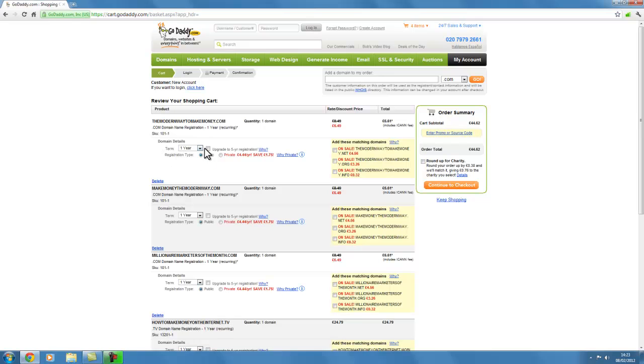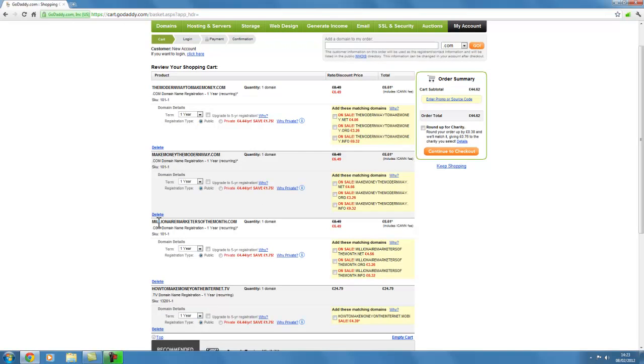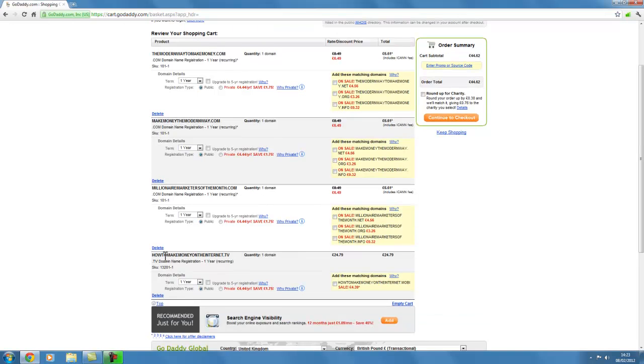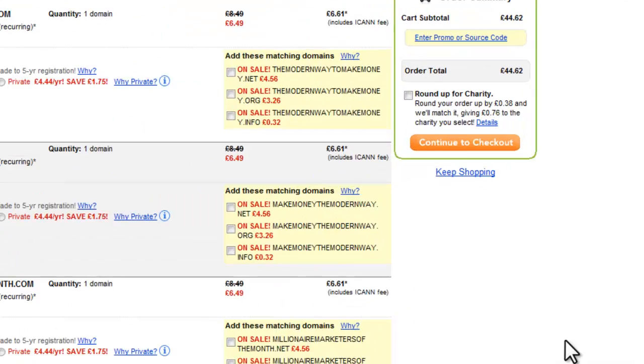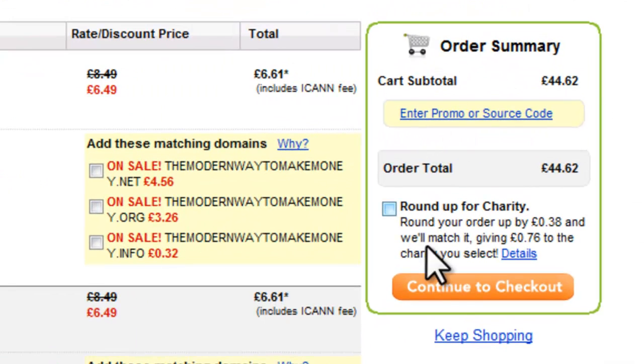Here we are reviewing the shopping cart. We've got 'Modern Way to Make Money' for one year, public registration, not paying for any additional add-ons. 'Make Money the Modern Way' one year public, 'Millionaire Market of the Month', 'How to Make Money on the Internet' — we're happy with all that. Don't need to pay for any additions.